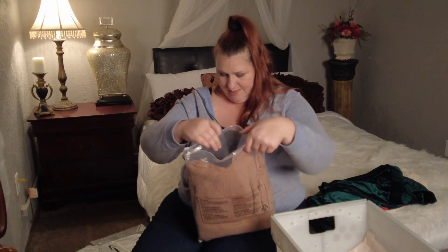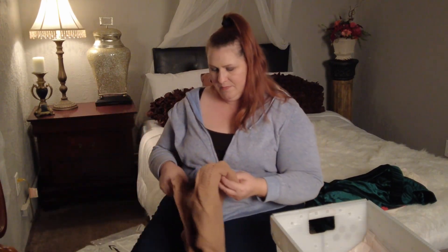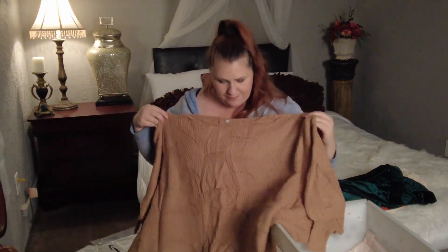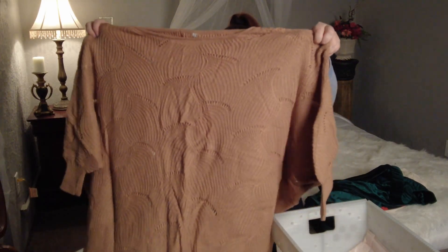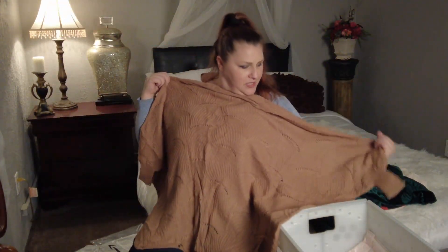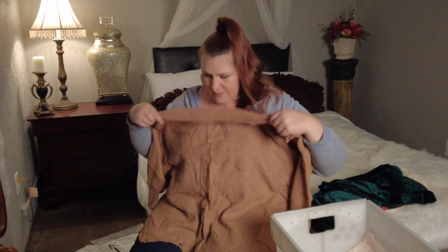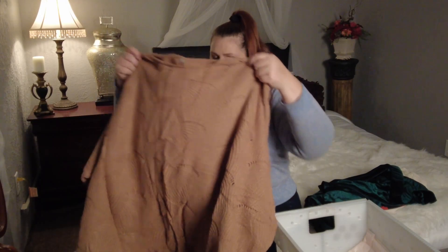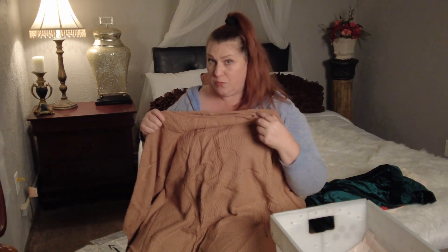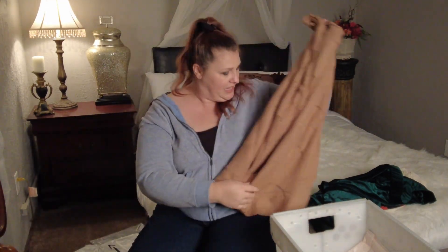This one is a sweater — just a taupe sweater with kind of a scalloped design. It looked like it might not be a full sleeve but it is. It's going to be a really loose-fitting sweater. It is really soft — really, really soft. We'll see how that looks.